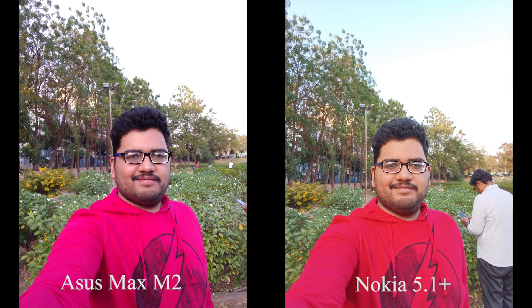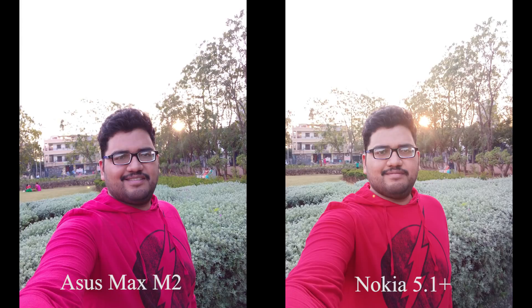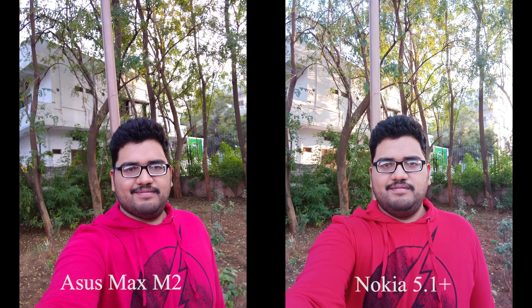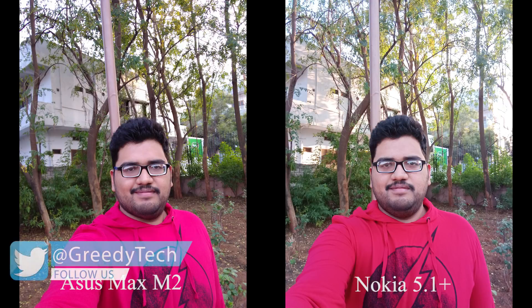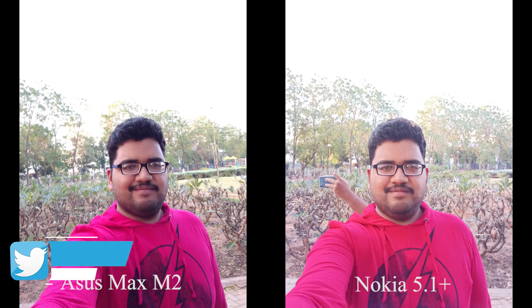Now coming to selfies, they are significantly better on Nokia. Selfies from Nokia have better color reproduction and good skin tones. Even Asus can take good selfies, but color reproduction is pretty bad — like in these pictures, the t-shirt is actually red, but Asus shot it as pink. So that's a huge difference. Overall in the camera department, it's pretty much a tie. If you like bright images with pleasing colors, Nokia is the winner. If you like a more natural look to the images, Asus is the winner.